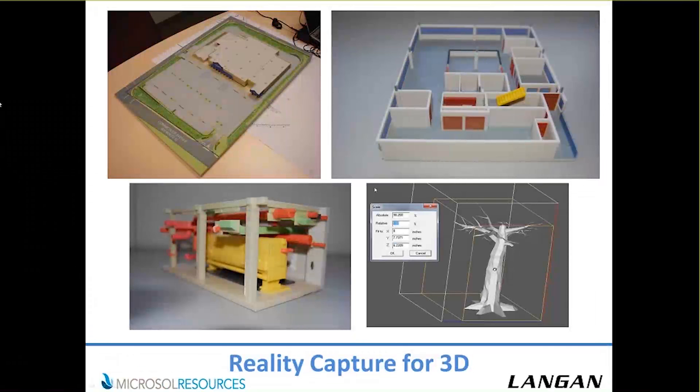We use 3D printing a lot. The upper left shows a proposed Lowe's that we brought to a planning board. It's really good as an MEP tool — it lets people touch and see what's going on. We were also asked to create a model of a tree for an artist in Central Park, which Microsoft was able to print for us. We have seven scanners running around, and it's brought us to a lot of unique places.